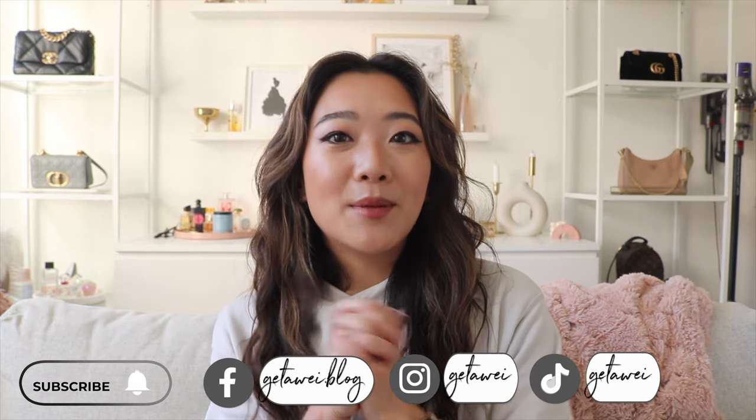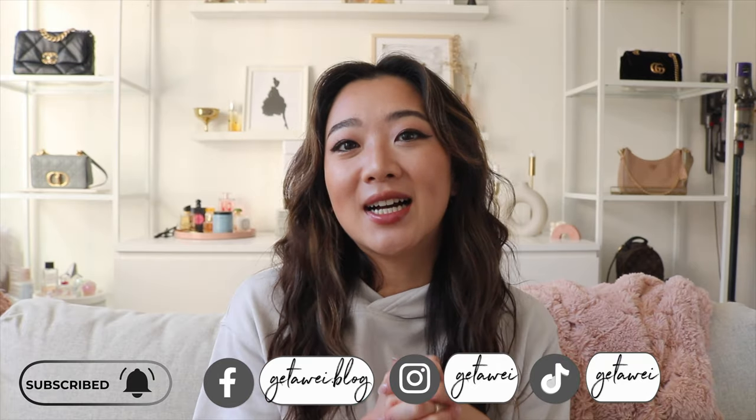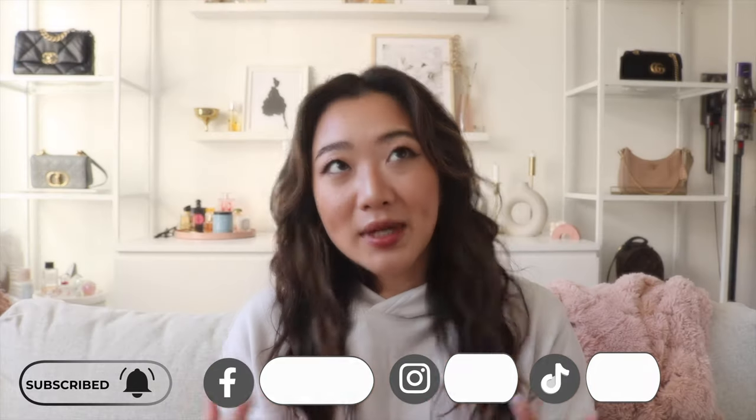Hi everyone! Welcome back to my channel. My name is Lisa if you guys are new here. In today's video I'm really excited because I'm going to be sharing with you everything that I pack in my carry-on — specifically my fanny pack and my backpack when I am traveling on the airplane, rather than my carry-on suitcase, which I think will be a separate video. I think these two are actually the more important ones.